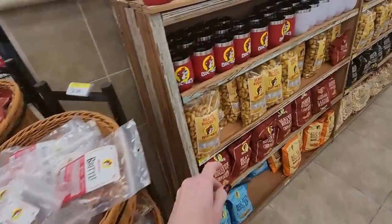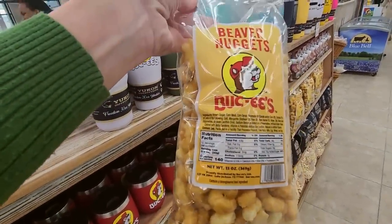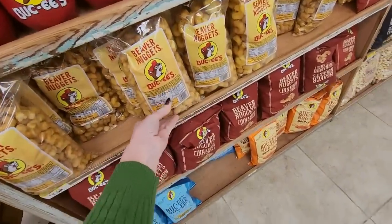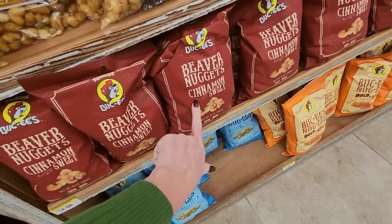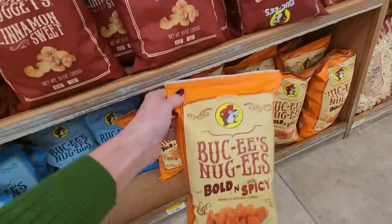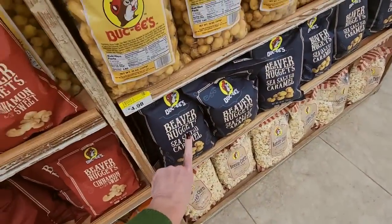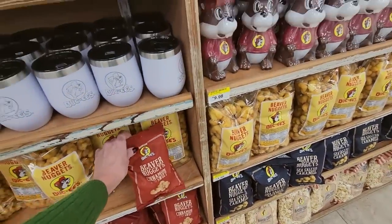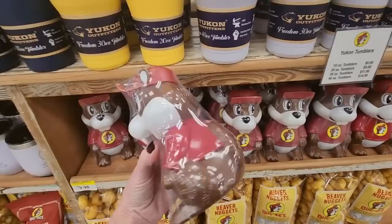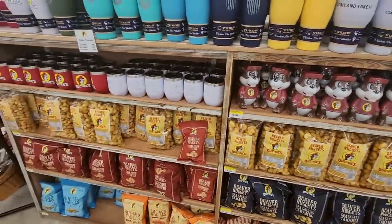Now over here we have the Beaver Nuggets. I had never tried these before and wasn't quite sure what to expect. They kind of look like shrimp, but those are the famous Beaver Nuggets. Down here we have Beaver Nuggets in Cinnamon Sweet flavor. Also Bucky's Nuggets — bold and sorta spicy — and white cheddar flavor too. Here's a smaller bag of the Cinnamon Sweet. And you can get these insulated drink holders. There were a lot of these everywhere — if anybody knows what those are for, please tell me.